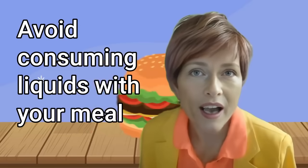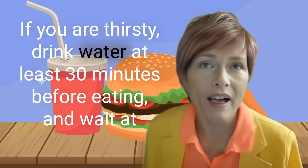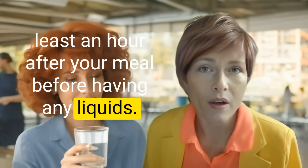Now let us consider the first rule of the stomach. Rule number one: avoid consuming liquids with your meal, except for a small glass of wine. If you are thirsty, drink water at least 30 minutes before eating and wait at least half an hour after your meal before having any liquids.